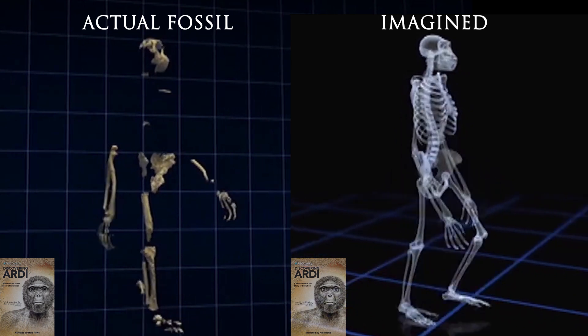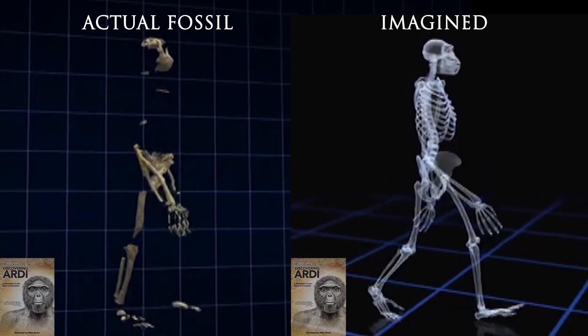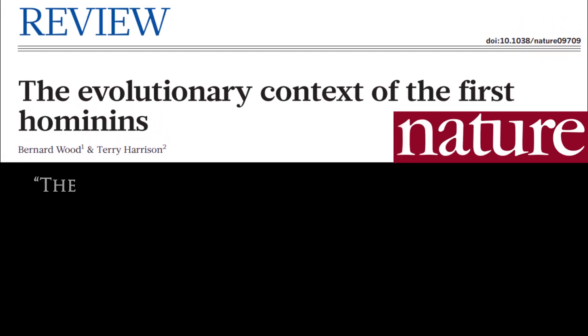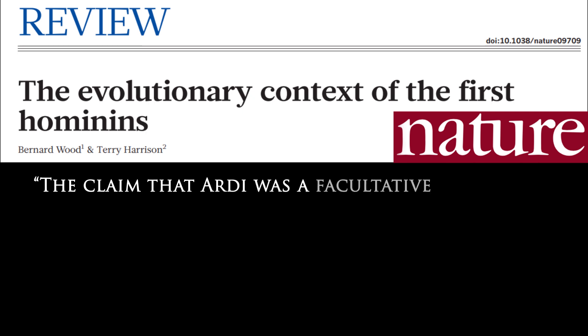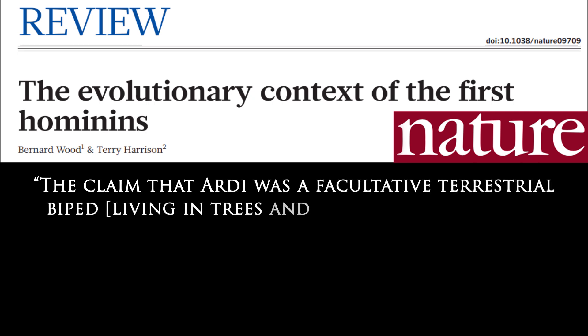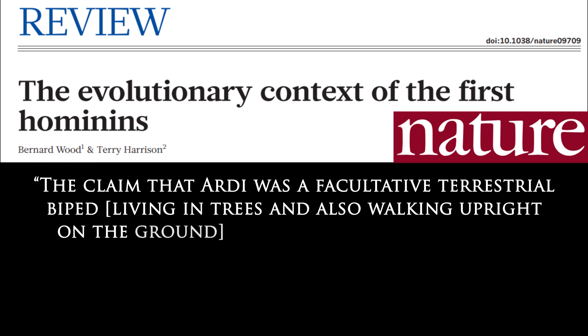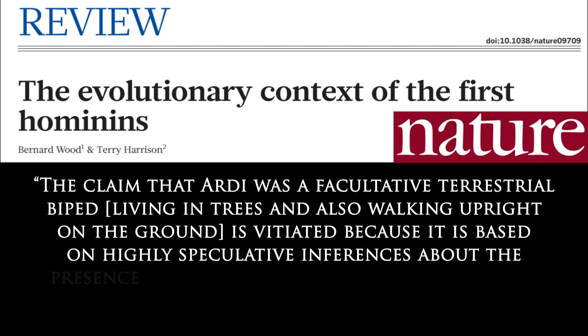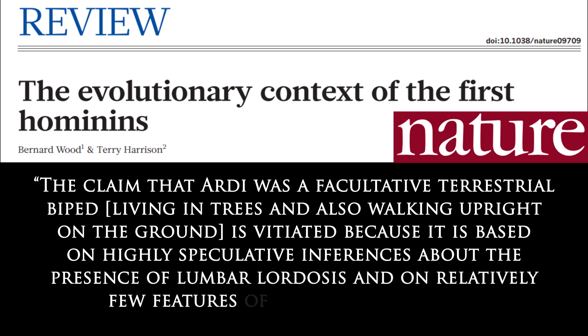Even evolutionary scientists have great concerns about these speculations. In their paper published in Nature Journal, Drs. Wood and Harrison stated that the claim that Ardi was a facultative terrestrial biped — living in trees and also walking upright on the ground — is vitiated because it is based on highly speculative inferences about the presence of lumbar lordosis and on relatively few features of the pelvis and foot.